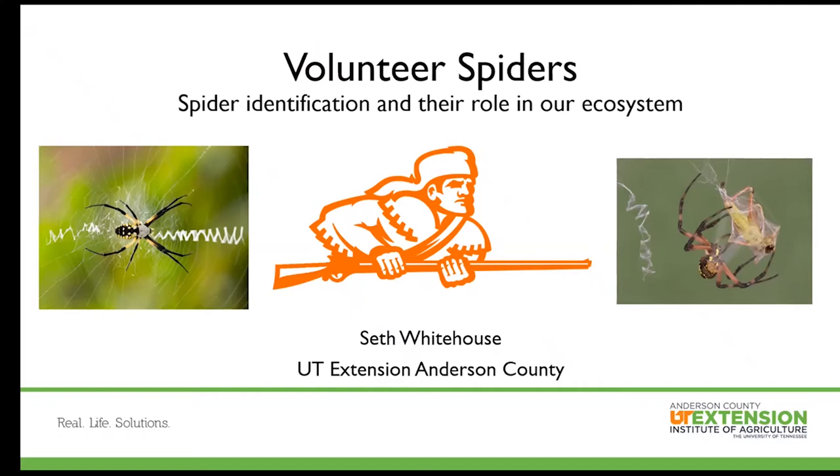Thank you very much. Glad y'all have your lunch today — hopefully you can stomach some cool pictures of creepy crawlies while eating. I really like this title; it might be a little cheesy but we are in the volunteer state. Spiders shouldn't have to be a scary organism for us — they can actually be a huge benefit for our garden, providing services and consuming a lot of our pests.